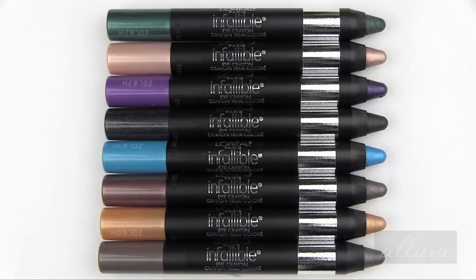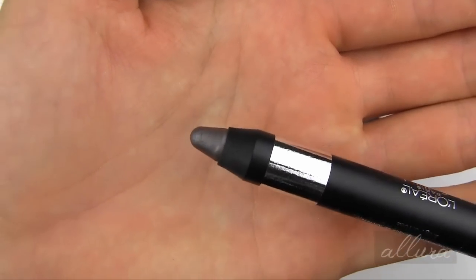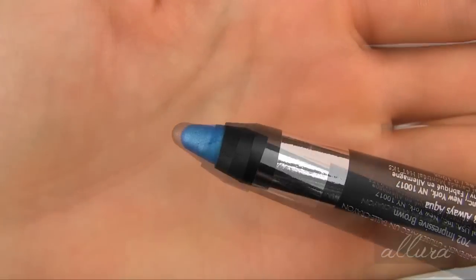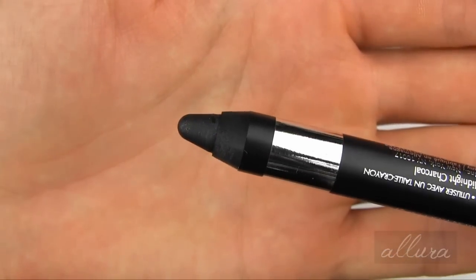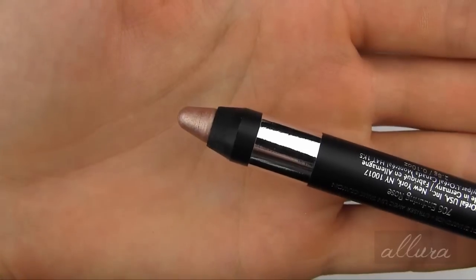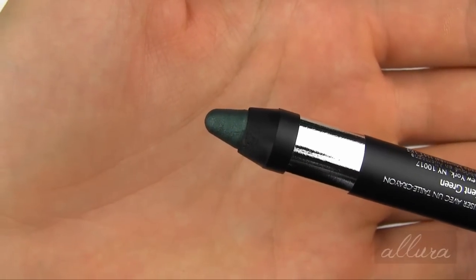Let's get to looking at these new Infallible Crayons. Here is 700 Forever Taupe, 701 Everlasting Gold, 702 Impressive Brown, 703 Always Aqua, 704 Midnight Charcoal, 705 Always Purple, 706 Enduring Rose, and 707 Resilient Green.